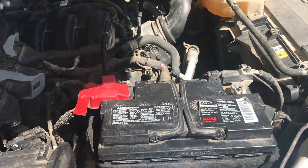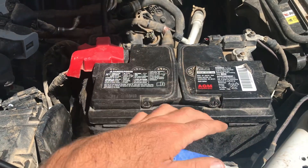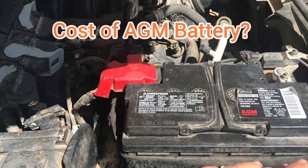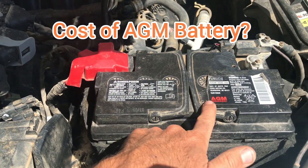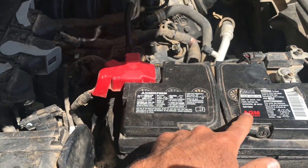If you're on the market for a new battery and you already have an AGM battery in your vehicle, you might be wondering what the price difference is. I'll give you a little comparison — this is a 2019 Ford F-150 and this is the battery that came with it.